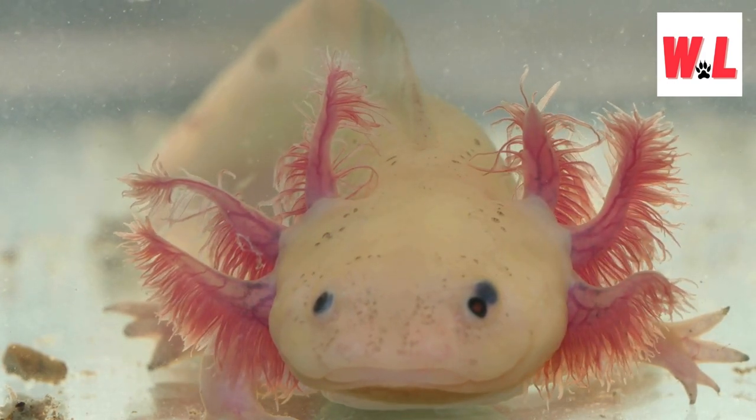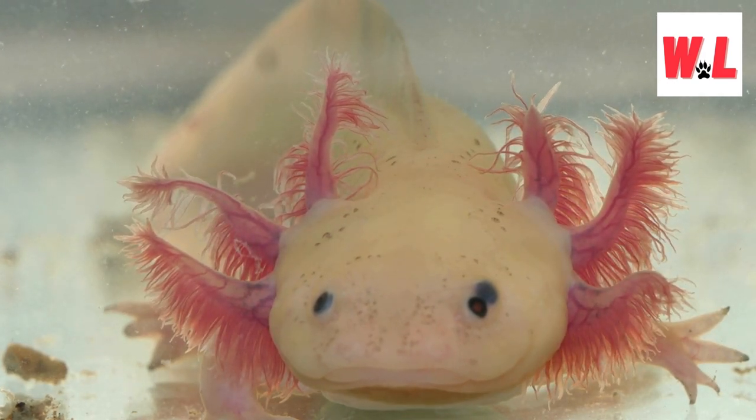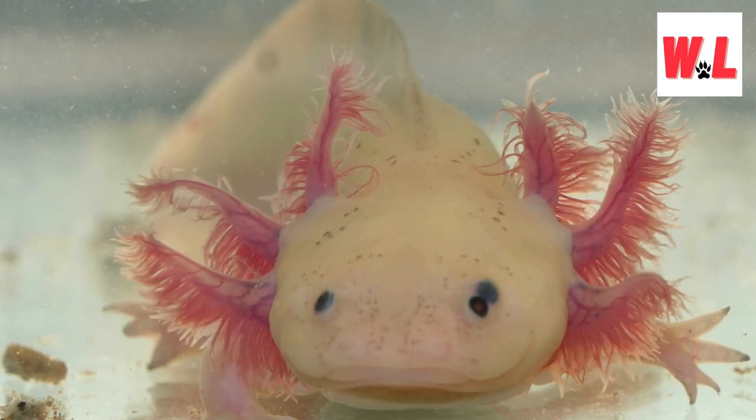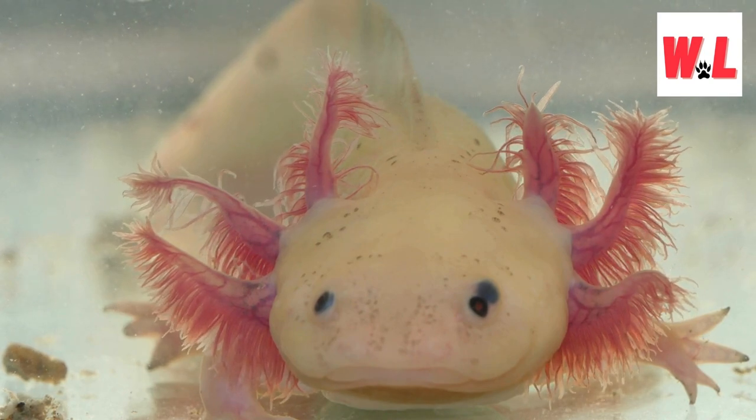Despite their cuteness, axolotls face the harsh reality of being critically endangered. Conservation efforts and breeding programs aim to restore axolotl populations in their native lakes in Mexico.